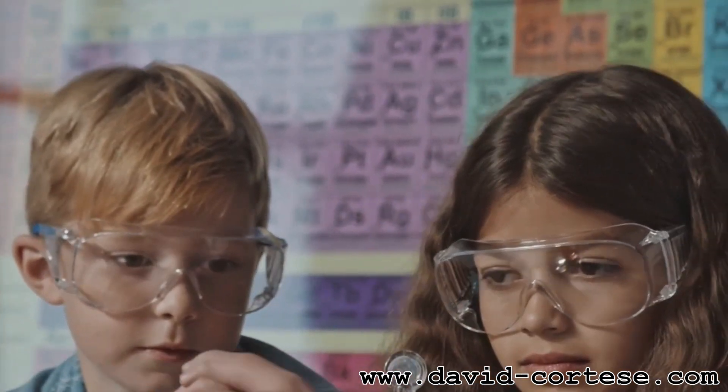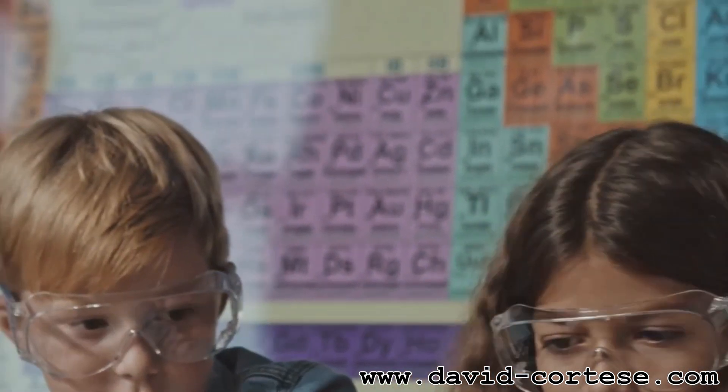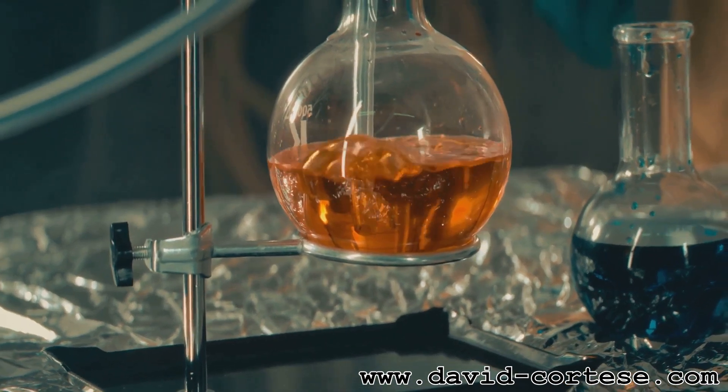So put on your safety goggles and let's explore the amazing world of chemistry together. Get ready for some fun facts and mind-blowing discoveries.